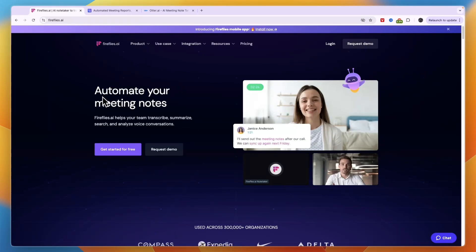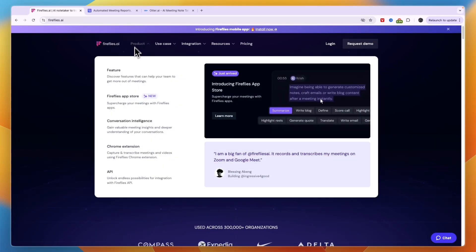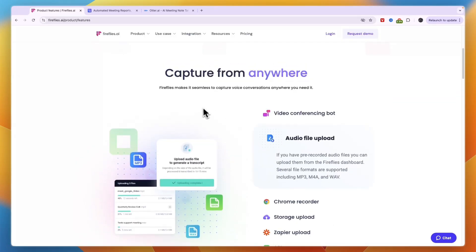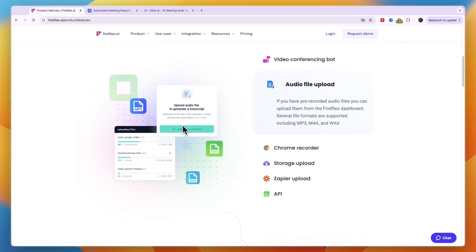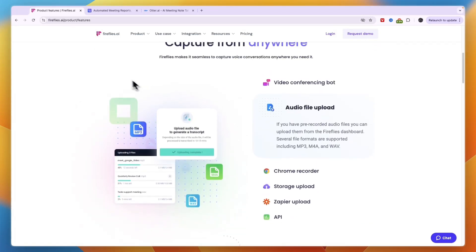Fireflies AI's main headline is automate your meeting notes. Fireflies AI helps your team transcribe, summarize, search, and analyze voice conversations. Under product, you can see some of their main features. There's a video conferencing bot where you can see the edit tools — so Zoom, GoMeet, Microsoft Teams, WebEx, GoToMeeting, and a few more. In terms of the amount of different integrations, I do think that Fireflies AI is the best option.